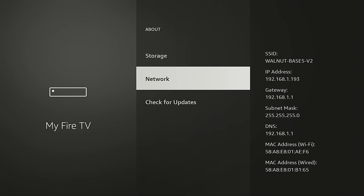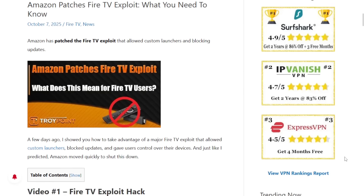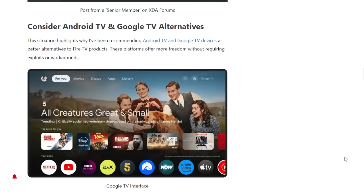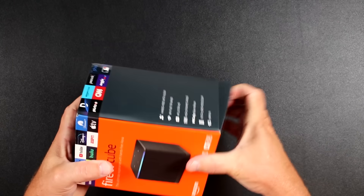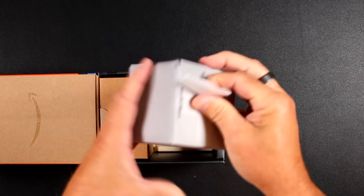Hey guys, this is Troy from TroyPoint.com. In this video I will show you how to block Amazon Fire TV updates on your router and then apply the Fire TV exploit hack that I showed a few weeks ago.